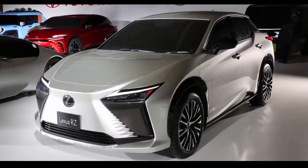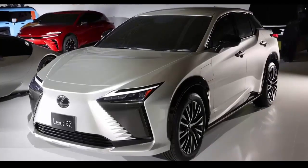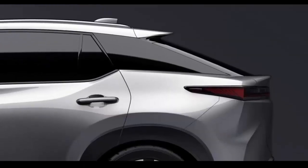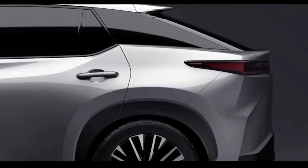As we can see from these official images, the new RZ will be a sleek, performance-oriented electric SUV, ready to fight Tesla, BMW, Mercedes, and Audi.